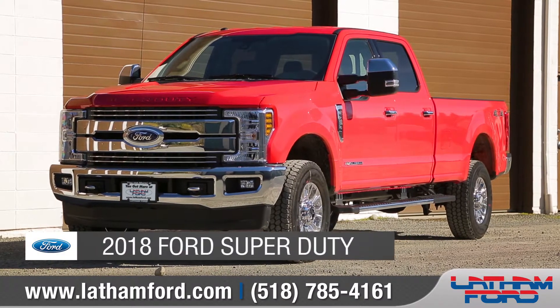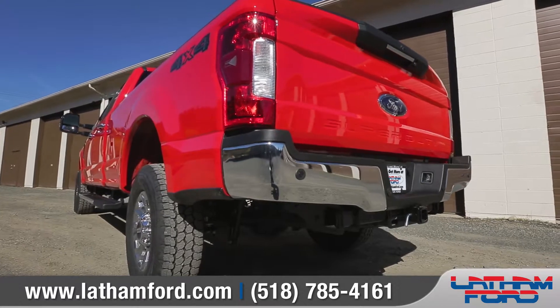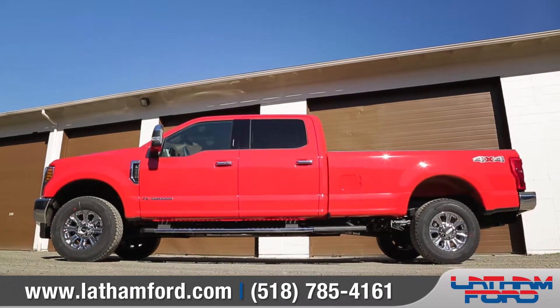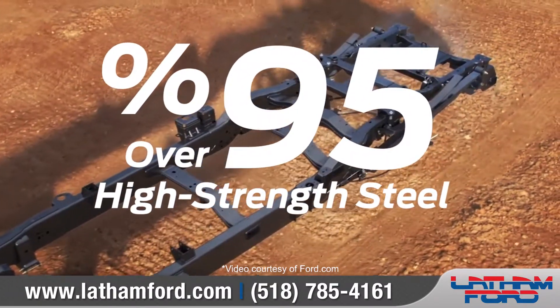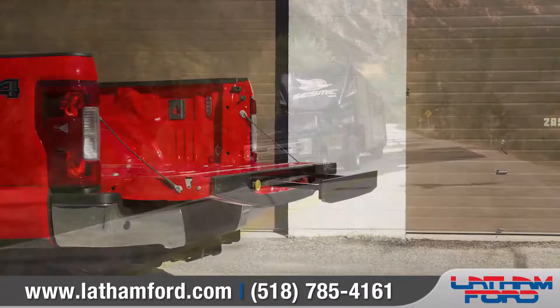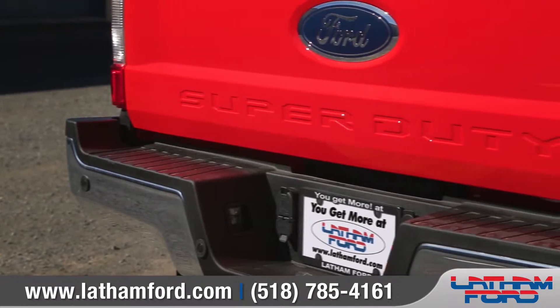Today we'd like to talk about the 2018 Ford Super Duty. With a body made of high-strength, military-grade aluminum alloy, and an all-new fully boxed frame built with over 95% high-strength steel, today's generation of the Super Duty is the toughest, strongest, and smartest Ford heavy-duty pickup ever. Come with us as we take a closer look.